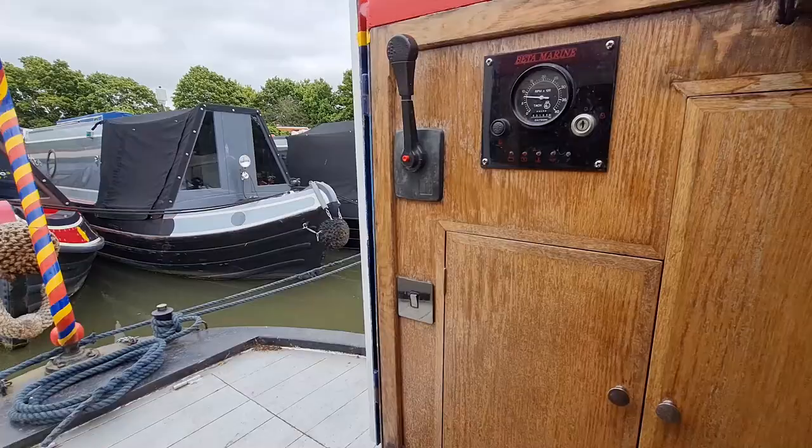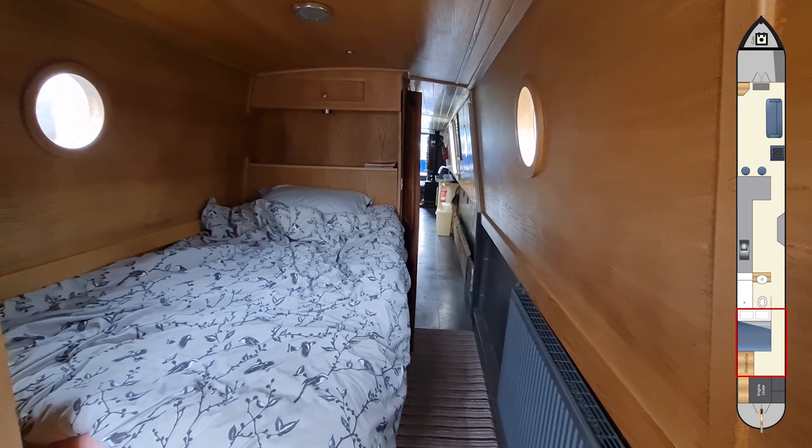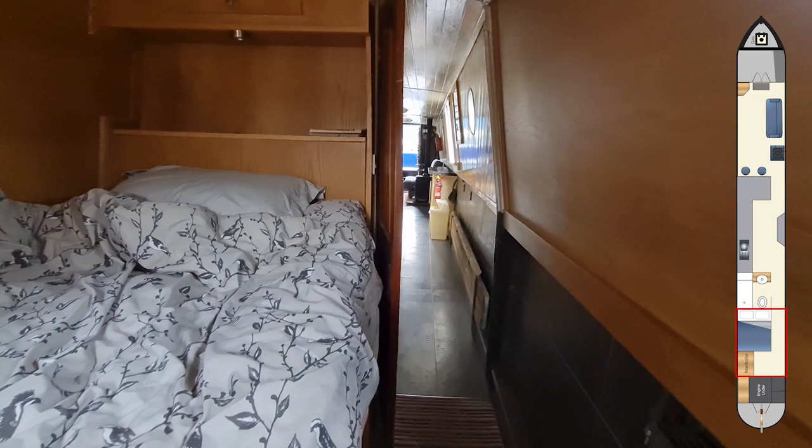We enter the boat now from the stern. The cupboards that you can see here house the boat's electrical system and the engine is under the boards. There's a double bed here and that lifts up on gas struts so there's storage underneath.